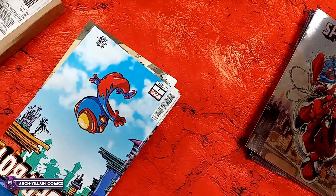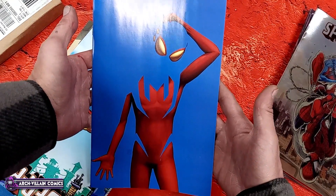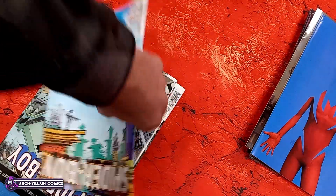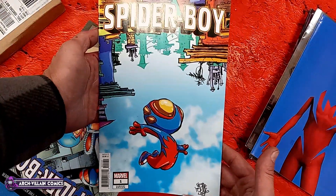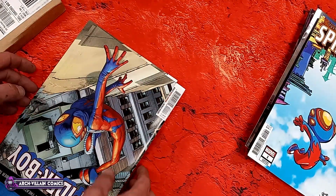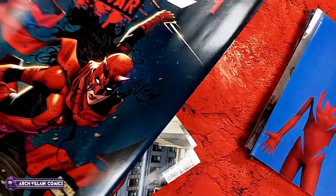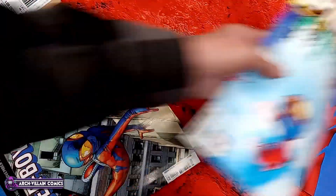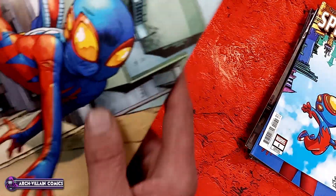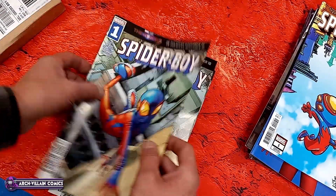I don't remember ordering this many copies of this. Two, four, six, eight, twelve. That was probably a mistake on my part. But maybe not, because this is supposedly a first appearance of the Bad Batch as a group? I don't watch TV shows, so I don't know exactly what that is, but I saw somewhere that was the case.